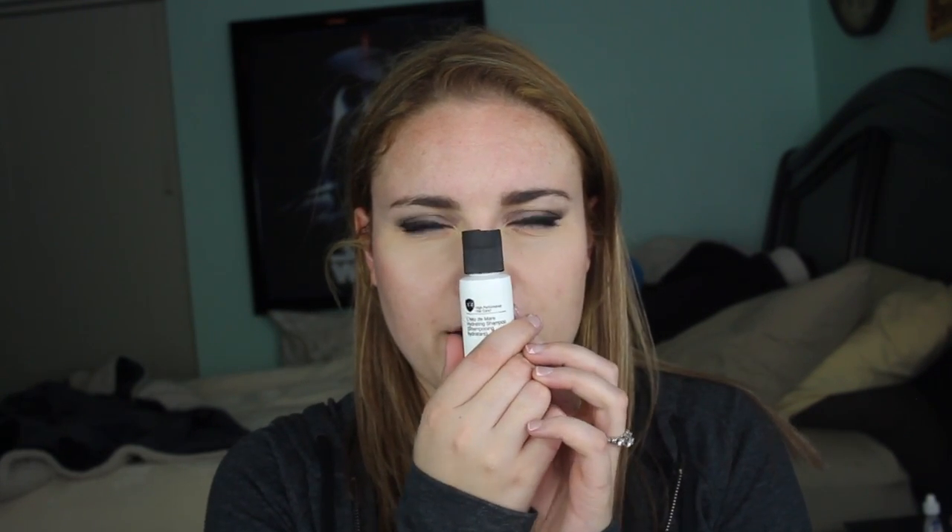It smells so good — it has a light, almost jasmine-y floral scent. Honestly it just smells like a hair salon, that very iconic hair salon smell. Alright, I'm done rambling about hair care.